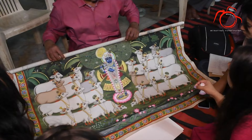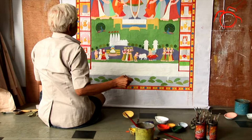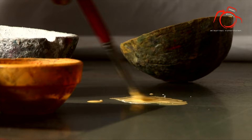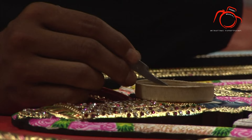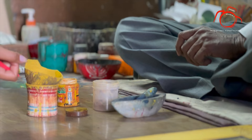The paintings typically consist of Chauvi Swaroop, that is, 24 avatars of Lord Krishna. Artists used saffron, gold, silver, indigo, and other natural colors and dyes to color the artwork.